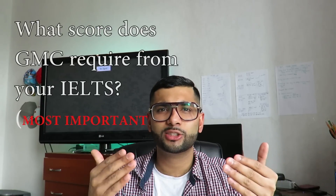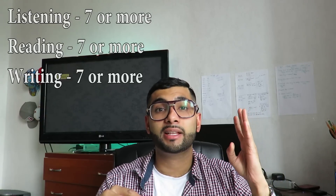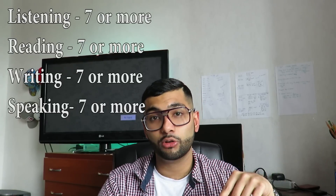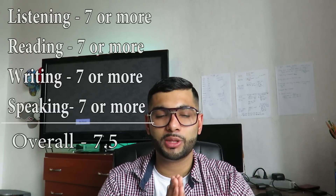This is where IELTS becomes a bit tricky, so pay attention. What PLAB requires from you is a Band 7 in each of the four categories — Listening, Reading, Writing, and Speaking — individually. Anything below Band 7 in any one of the four categories is a fail and you have to repeat the exam. Additionally, the overall average of all four scores must total at least 7.5.